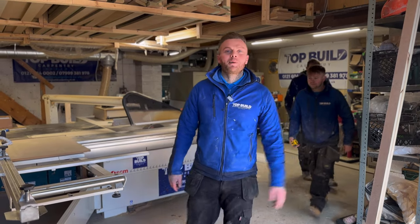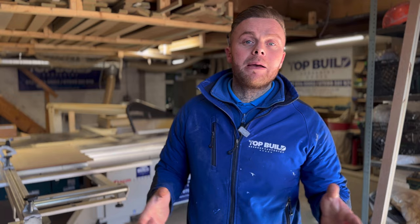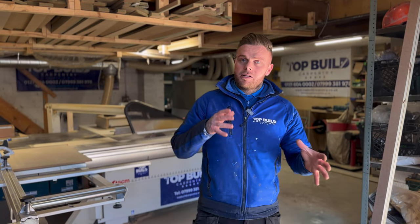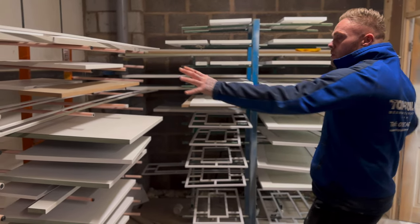Hello and welcome to Top Build TV episode seven. In this episode we've been busy as usual - we've got stuff coming up where we've been working for the founder of Poundland, Stephen Smith. We've got new stuff, lots of new jobs and new projects coming up ahead.